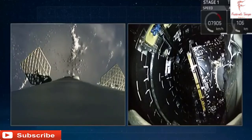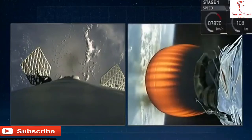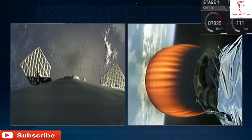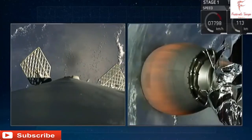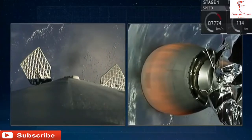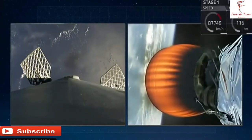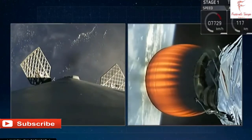We will have fairing separation in about 15 seconds. We are going to do a good separation of the fairing — that was a brief eclipse of BulgariaSat-1 within the fairing of our second stage. This means we have left the majority of Earth's atmosphere. On the left side of your screen you are seeing an image from the top of our first stage.